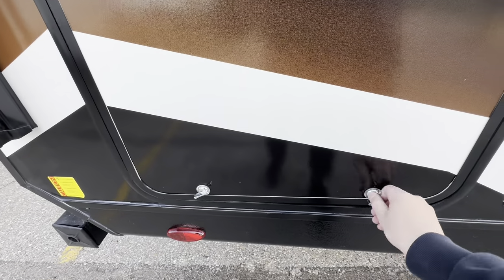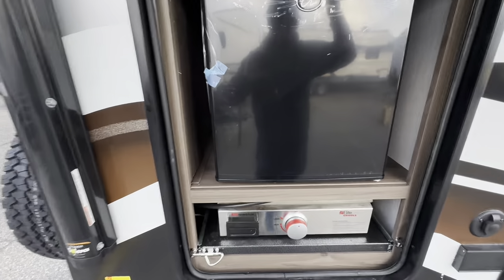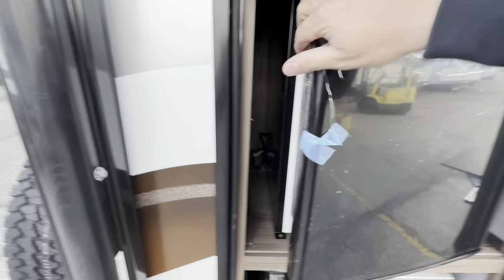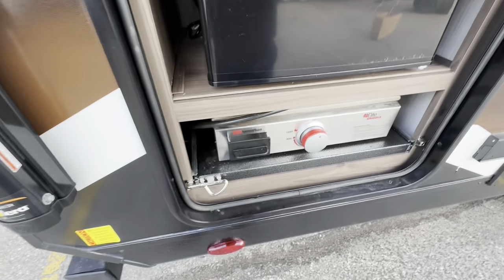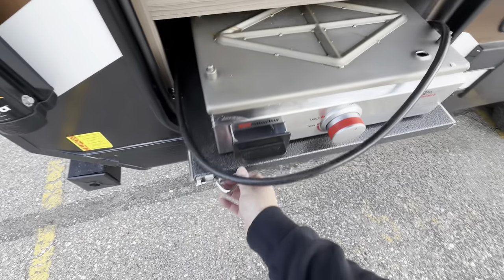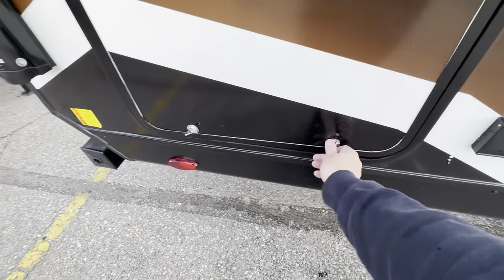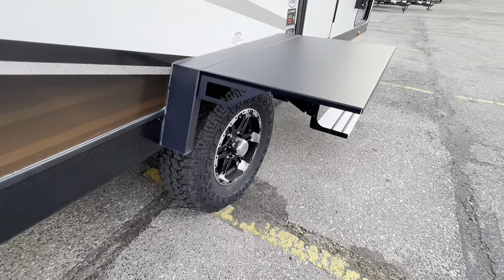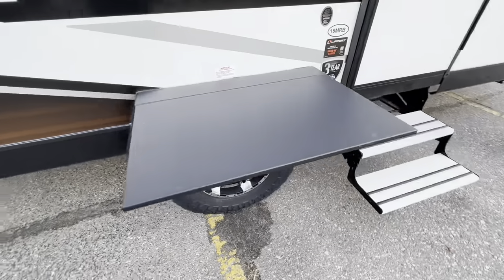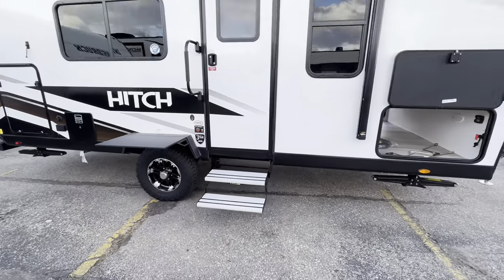Check this out — behind this door is a little outdoor cooking area with a refrigerator and a griddle. The grill top is turned upside down right there, but that's a pretty nice cooking unit. What do you think of the new color scheme? This year they went with a subtle brown, which I think looks pretty nice. Here's another feature I love on Hitches — they've got this table that clips onto the wheel well, fits really nicely, looks great, and functions well.